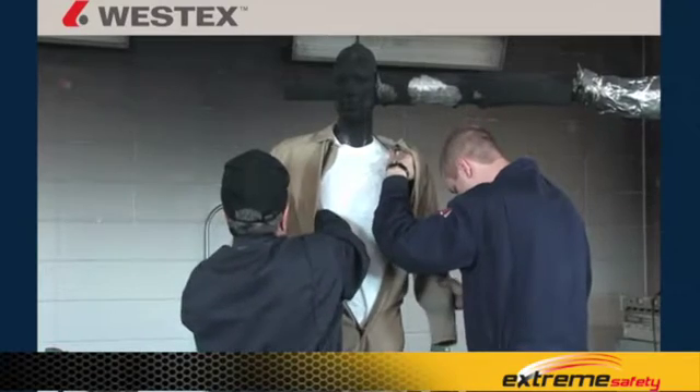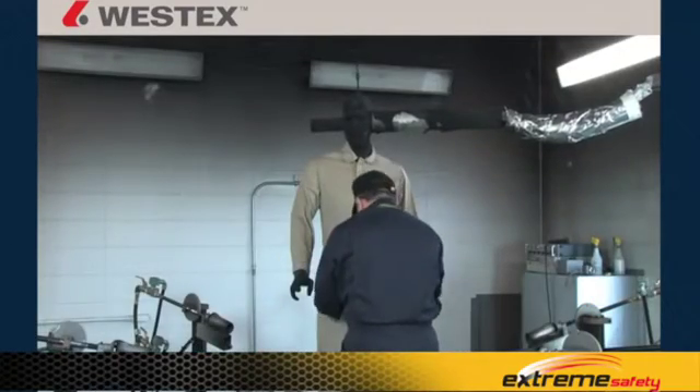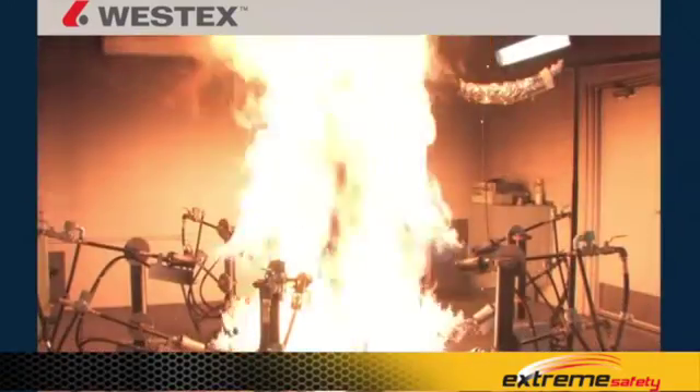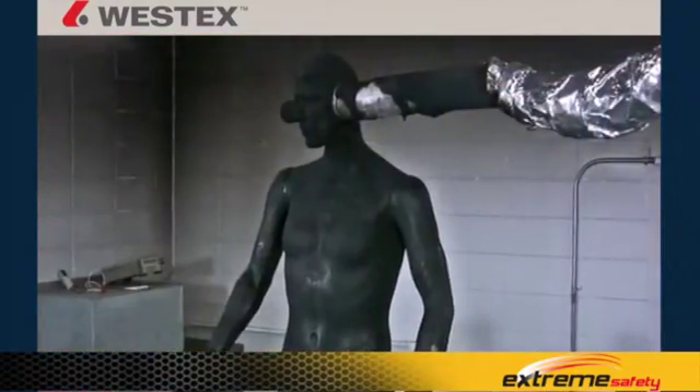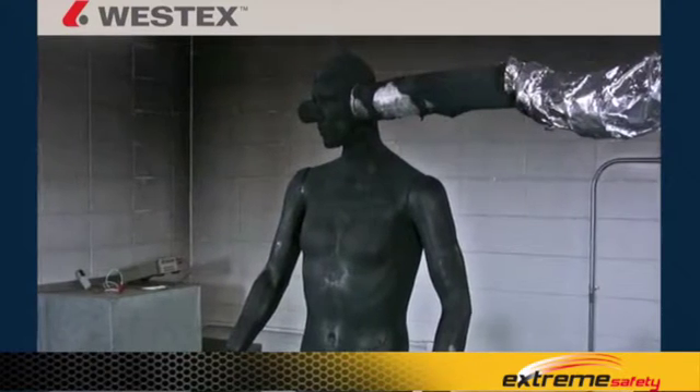ASTM-F1930 describes how to conduct mannequin testing, so that testing done at one lab, if done properly, should be the same as testing done at another lab when the standard is followed. The testing itself requires a mannequin with in excess of 100 thermocouples.